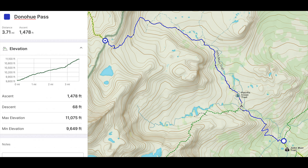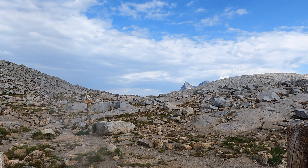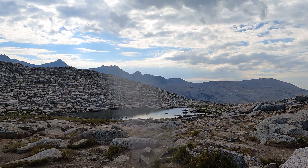Coming in at number nine, we have Donohue Pass. Donohue Pass is the boundary of Yosemite National Park, which takes you to the northern terminus of the trail. Honestly, Donohue Pass just really isn't that bad. You're pretty far into your hike at this point, so you're feeling good — you're in shape, you're acclimatized. It's really not that long, coming in at about 3.7 miles, so all these factors just came together to make it not that difficult of a pass.